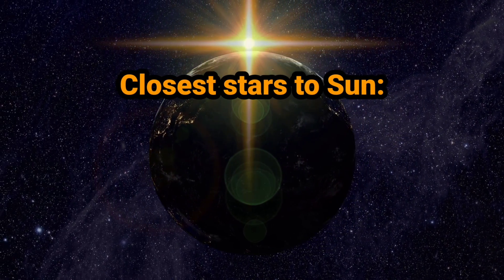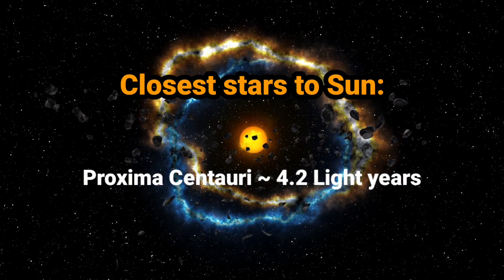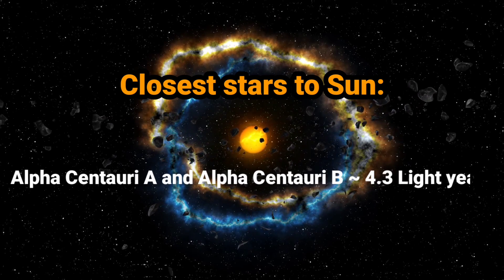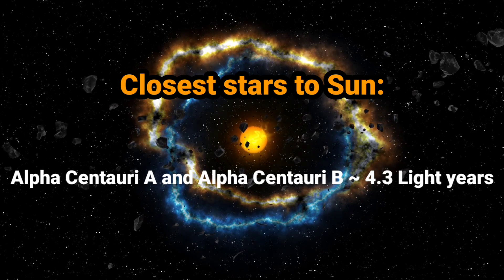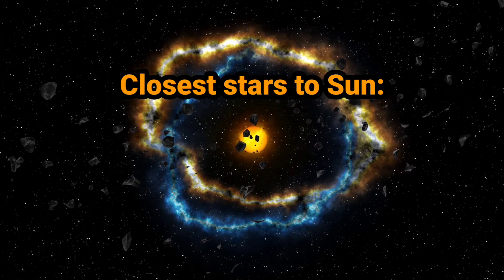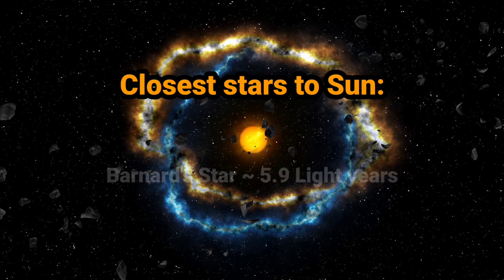Closest stars to the sun. The first one is Proxima Centauri with a distance of approximately 4.2 light years, followed by Alpha Centauri A and Alpha Centauri B with a distance of approximately 4.3 light years. Next is Barnard's Star with a distance of approximately 5.9 light years.